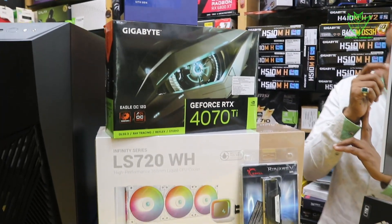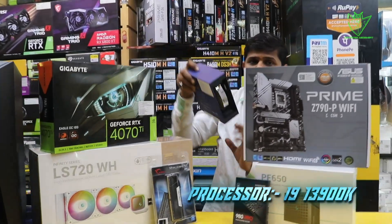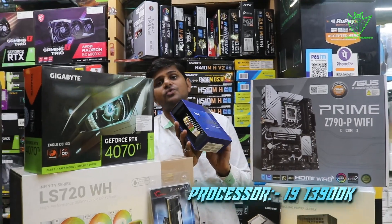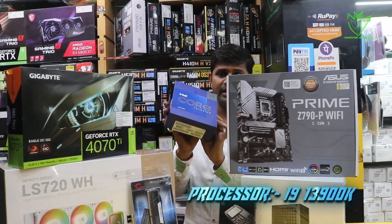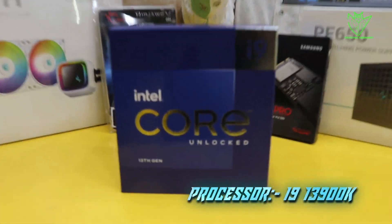We are starting with the processor. The processor I have used is the i9-13900K, which has a cache memory of 36MB cache, and a boost clock of 4.8GHz. It is a very heavy, high-quality processor. This PC will be very smart with this processor.